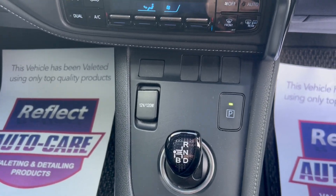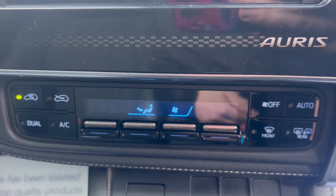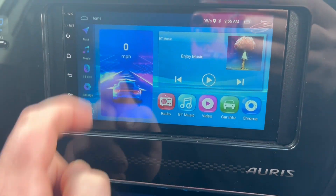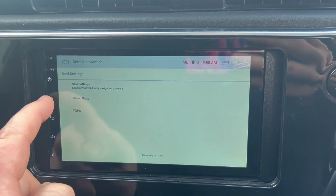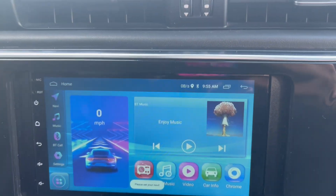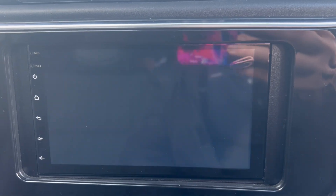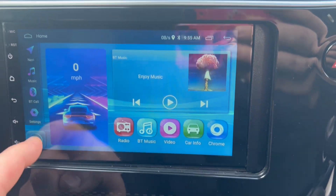Fully automatic gearbox, air conditioning, heated mirrors, and a new Android unit fitted with phone connectivity and sat nav. Reverse camera included along with all your apps — YouTube, WhatsApp, and more.